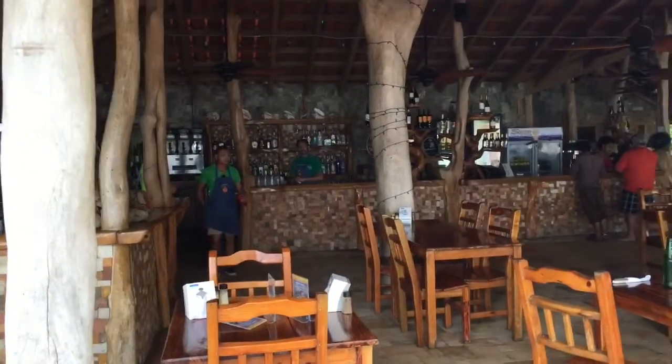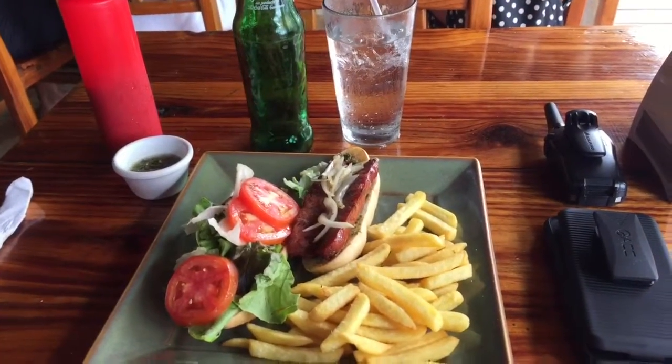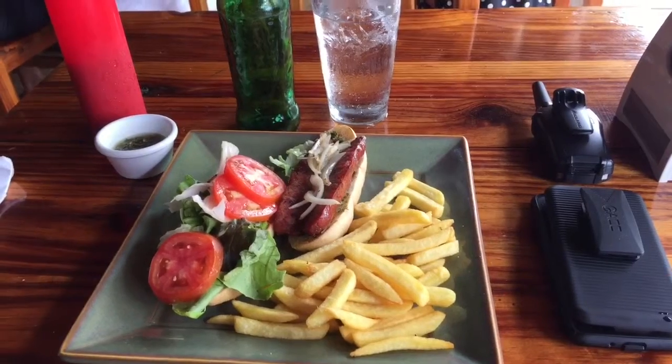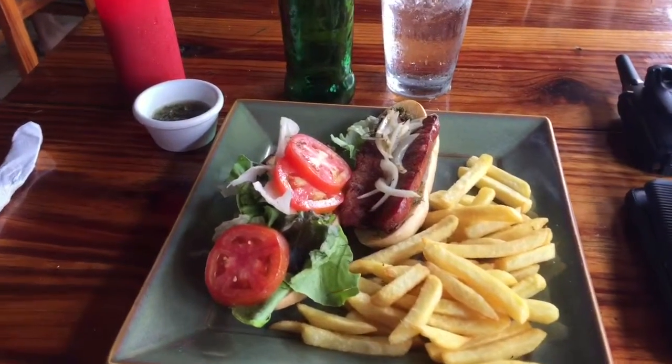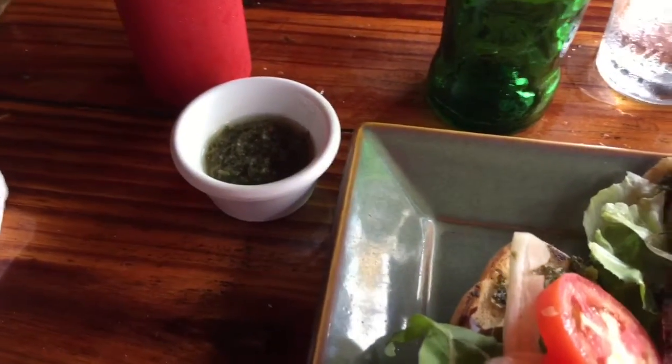I'm really looking forward to showing you guys the Chiripan, the Argentinian sausage. The Chiripan has now arrived. I'm going to show you me taking a bite in just a second. I love the french fries and the whole presentation. There's the chimichurri sauce, which is just delectable. And here goes.